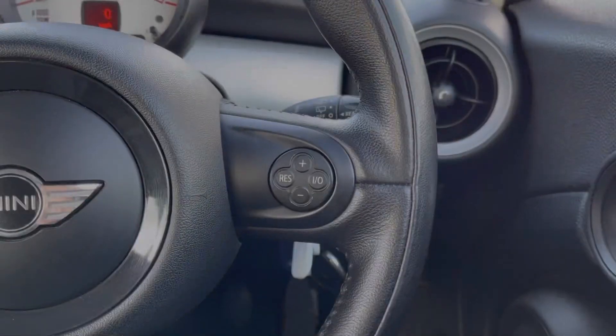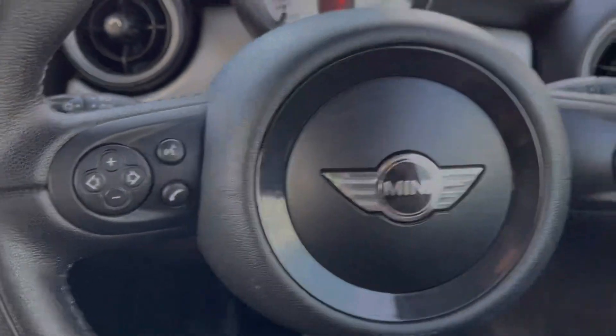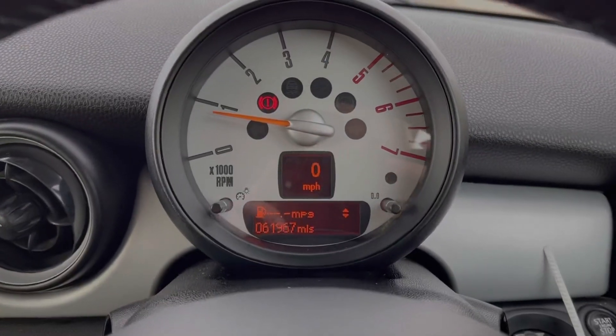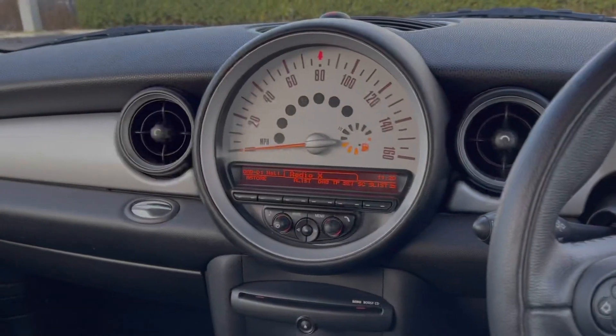Your multifunction controls include cruise control and a speed limiter, and then you've got your volume and voice controls on the other side. Taking a look at your dials, your exact mileage is displayed there along with a digital speedometer, and then moving across to the media screen.